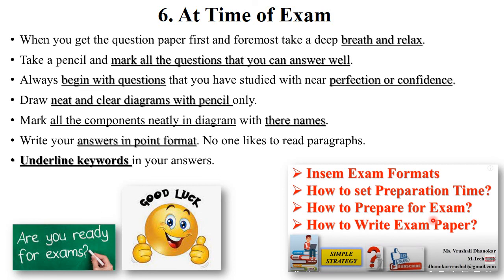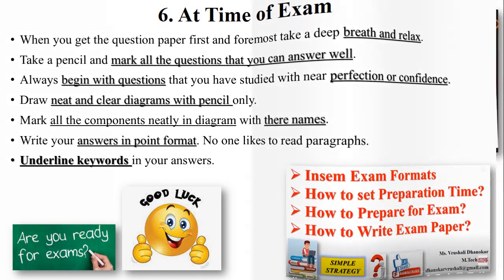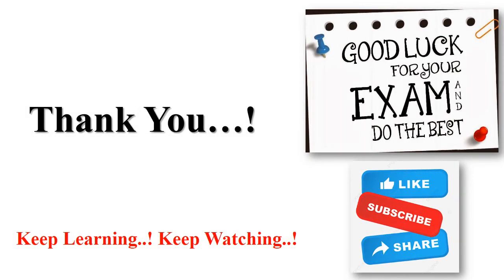We have already discussed things like how to set preparation time, how to prepare for exams, and how to write an exam paper — you must watch that video; the link is mentioned in the description box below. Don't skip any question in your exam — try to write whatever you know or understand about a particular topic. I hope these tips will be helpful for your exam. Thank you and all the best!